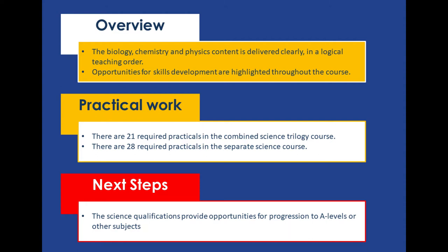There are lots of opportunities for practical work, but as a minimum you have to learn about 21 required practicals for combined science, and because separate gets an extra GCSE, you have to learn about 28 required practicals in separate sciences. Again, it doesn't matter whether combined or separate — both will give you qualifications to allow you to progress onto A-levels in science and other subjects.